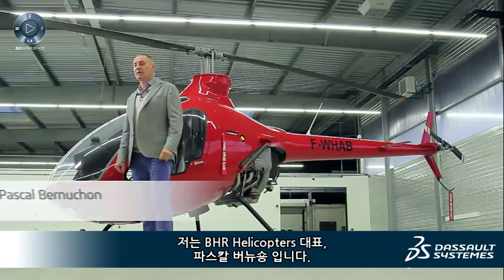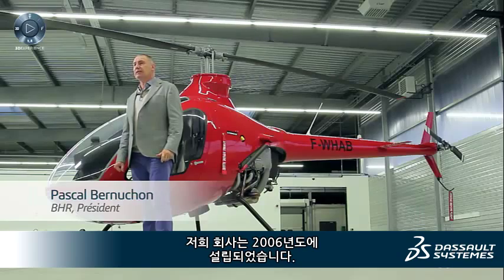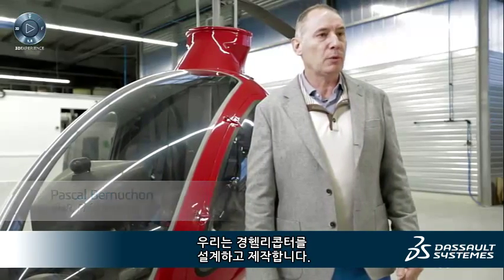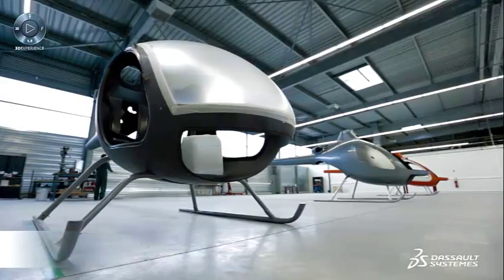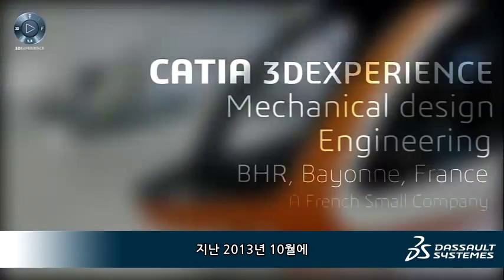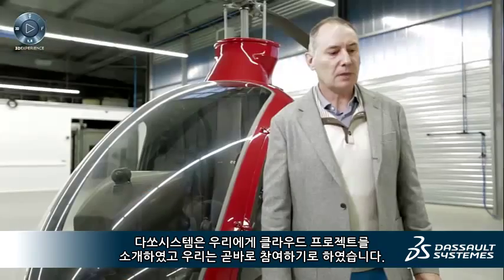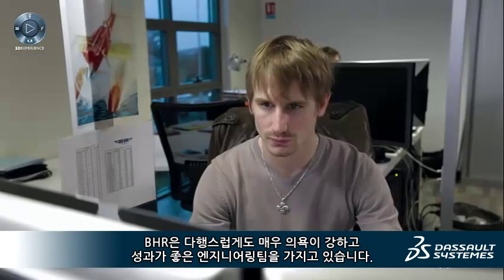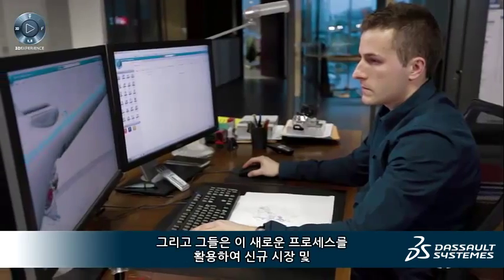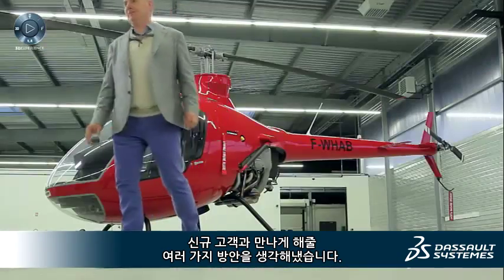I'm Pascal Bernuchon, President of BHR Helicopter. This company was created in 2006, and we design and produce light helicopters. In October 2013, Dassault Systems introduced us to the cloud project and we joined instantly. At BHR, we are lucky to have a very motivated and high-performing engineering team, and they have imagined different uses of these new processes to take us forward to new markets and new customers.